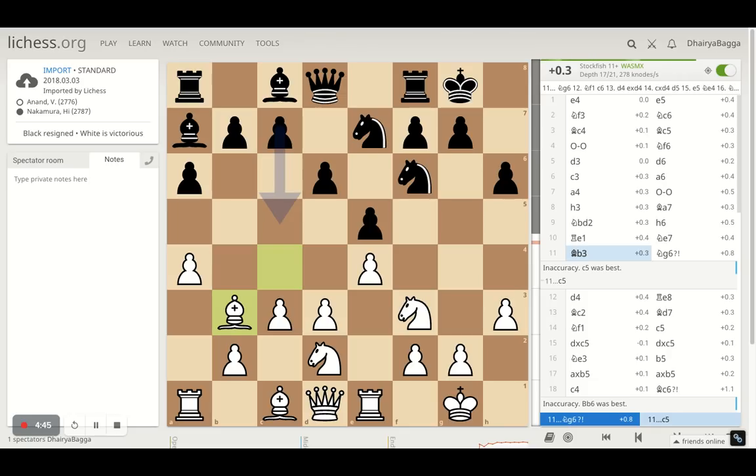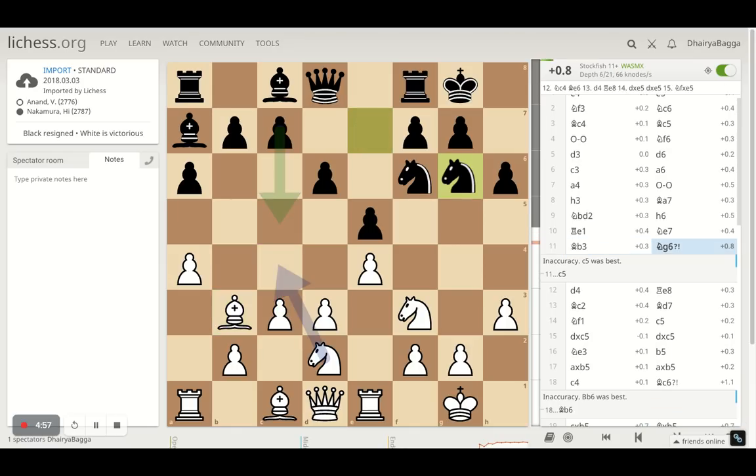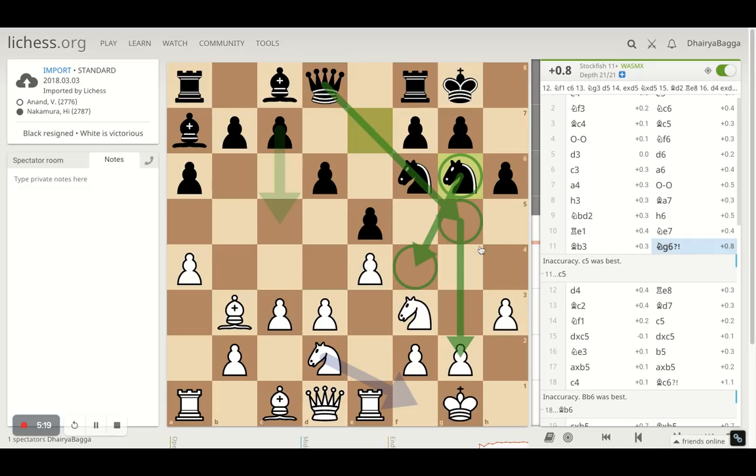Anand goes back with bishop on B3 so that even he can push his pawns, and just in case C5 is played, that can be met with C4, closing the situation. Now Nakamura understands that and gets his knight on the king's side by placing it on G6. Maybe his ideas are to exchange the knights in the long run, or maybe just try and acquire F4, which can be a good square, eventually getting his queen over to G5 and then trying to go for a sneaky checkmate on G2.